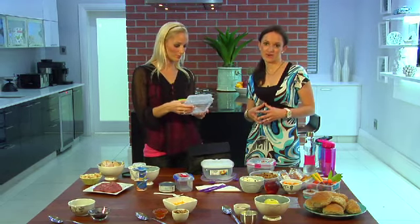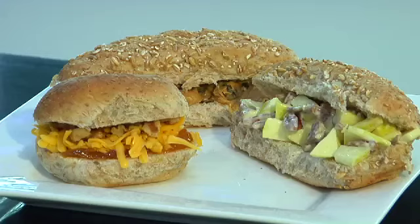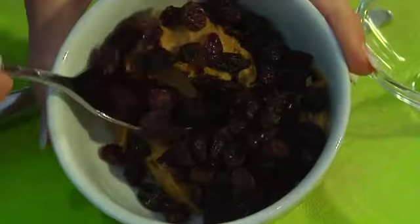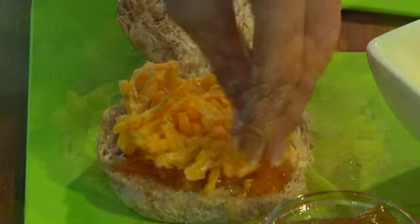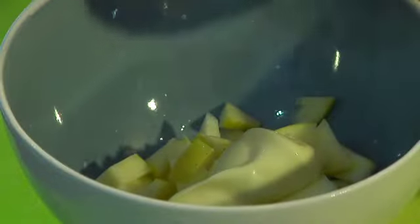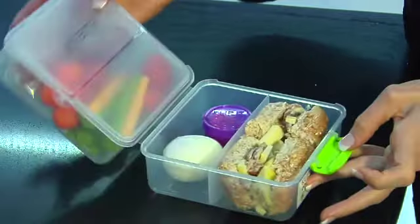Sandwiches are often a mainstay of a lunchbox. Quite boring if it's always cheese and tomato or peanut butter and syrup, so let's move on from that. We've got three interesting concoctions to share with you. How about trying peanut butter mixed with raisins, sultanas, or even some sliced banana? A nice combination is grated gouda cheese, some chopped up walnuts and a little bit of apricot jam. A third option is to take fresh apple, chop it, add some pecan nuts and some mayonnaise. What's so nice about these three options is that you can make more than what you need for one sandwich and keep it in the fridge.